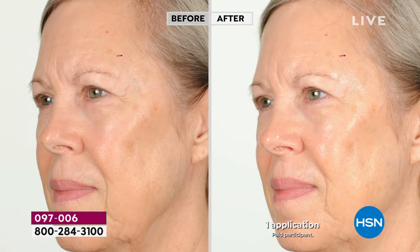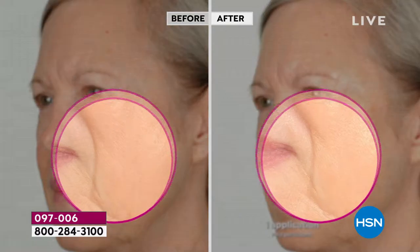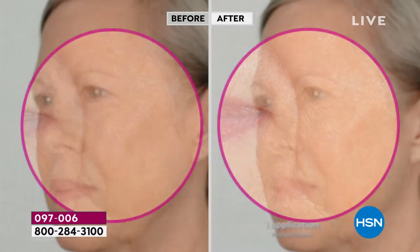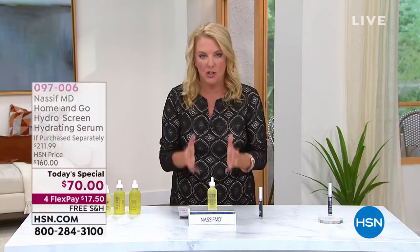Dr. Nassif brings us such experience — 25 years of experience, extensive training, multiple board certifications, over 30 peer-reviewed publications, several prestigious honors and awards. He's director of a fellowship training program accredited by the American Academy of Facial Plastic and Reconstructive Surgery. I gave you that whole list of his accolades because he knows what he's doing.